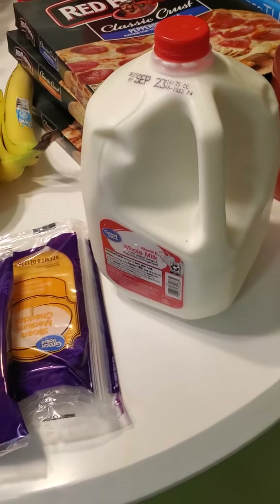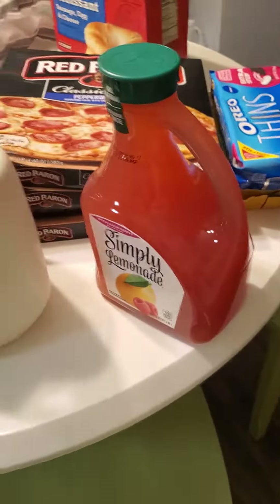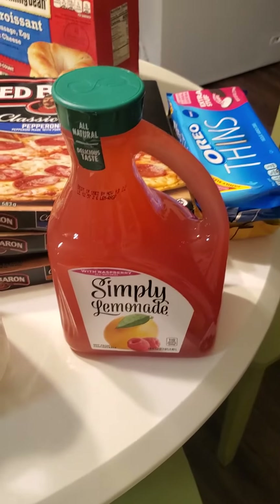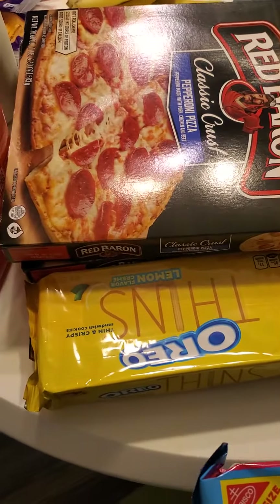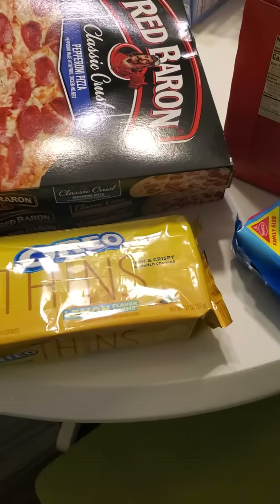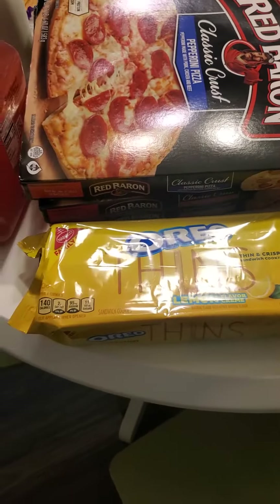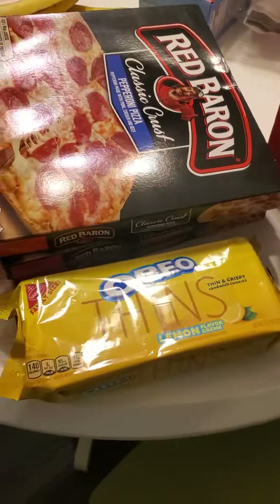Milk, because we drink about a gallon of milk every few days. My favorite juice, Simply Lemonade, but this is getting so expensive so it may not be my favorite for very long. Regular Oreos and the lemon Oreo thins — I get the thins trying to fool myself into thinking that if I eat five of the thins, it's equivalent to eating two of the regular ones.